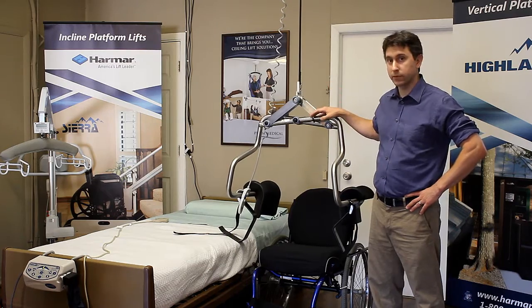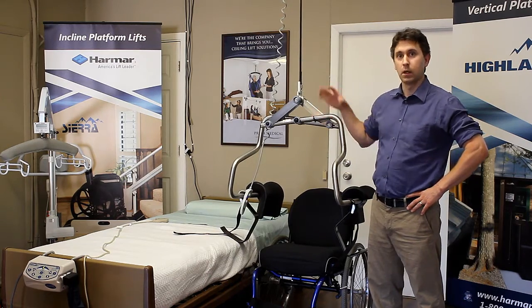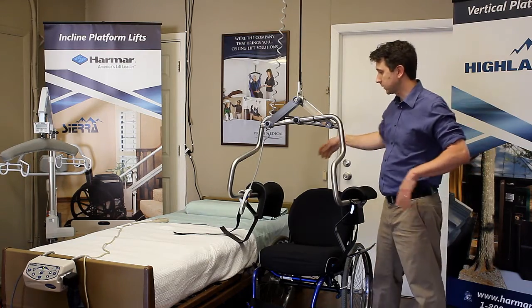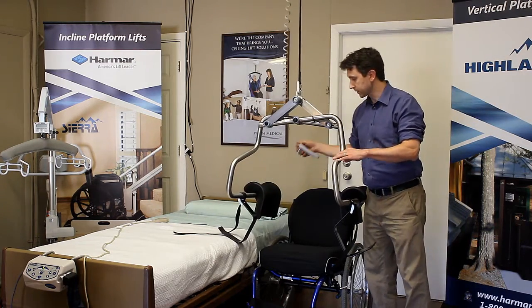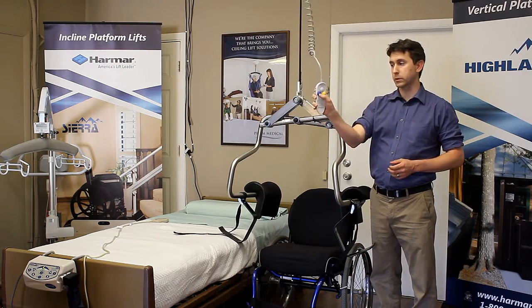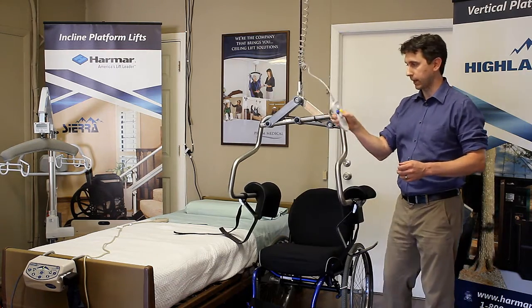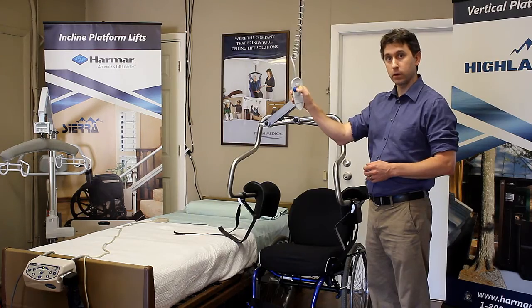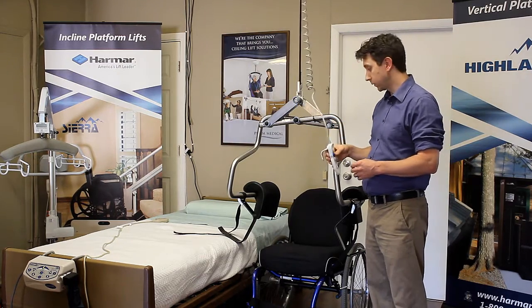We use this lifter harness in conjunction with a fixed ceiling lift motor, and this fixed ceiling lift motor has what's called a lateral traverse, where I can drive it using these controls left or right along the track just using the hand controller. I can raise and lower the harness to be able to lift myself using this.